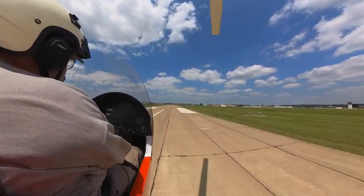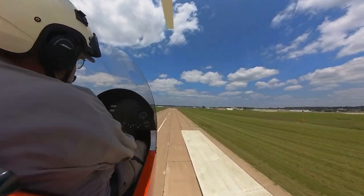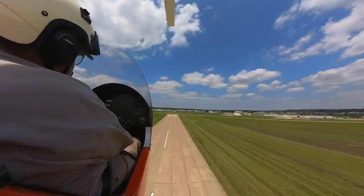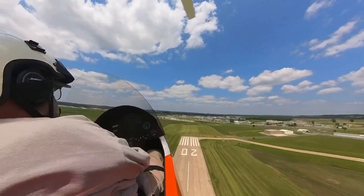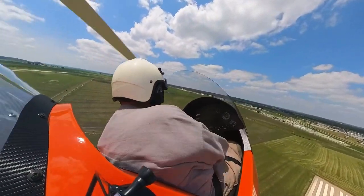Climbing out at 65. Now if the engine went right now, I've got plenty of room to land — I just pitch my nose down and land. Now I'm going to show you guys what happens if you're of the paranoid type like me.